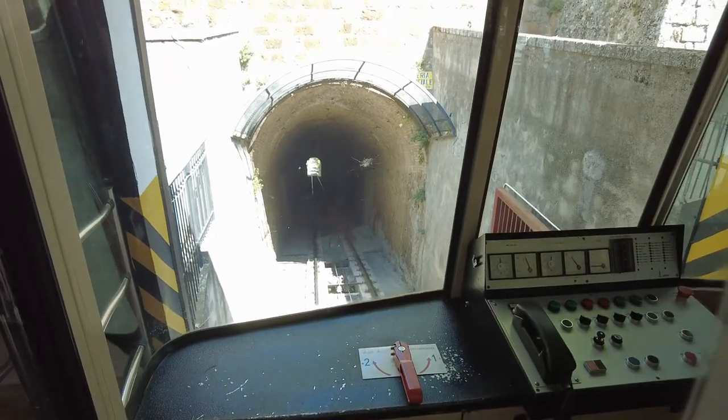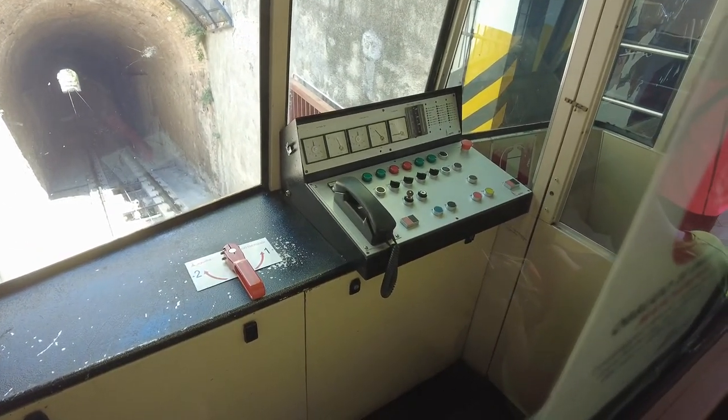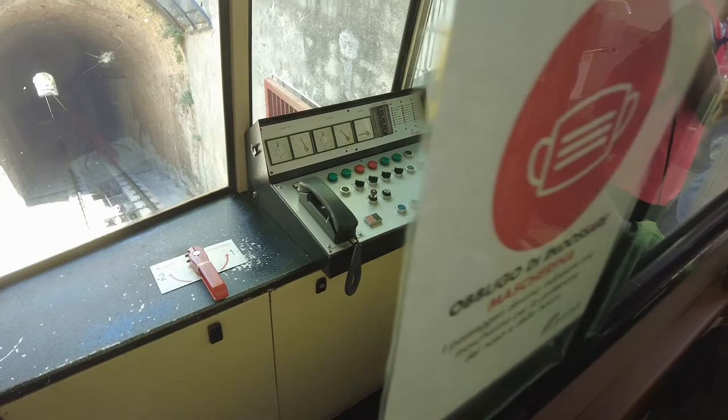Let me show you what the funnicular looks like. There's the controls — that's where Eric's going to be driving. Yeah, they gave me the keys, so I'm hooking that up.